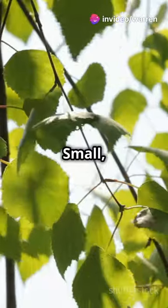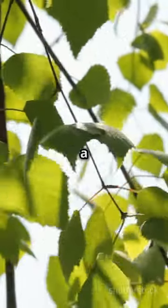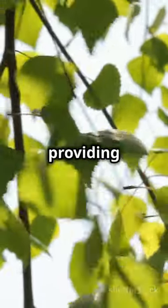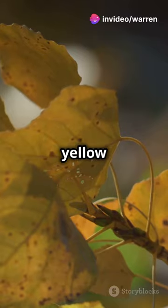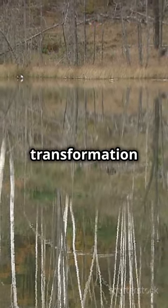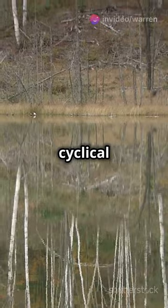And those leaves — small, triangular, and serrated — may look delicate, but they play a crucial role in the tree's survival, efficiently capturing sunlight and providing food for various insects. They turn a stunning yellow in autumn, painting the landscape in golden hues. This seasonal transformation not only adds beauty to the forest, but also signals the changing of seasons, a reminder of nature's cyclical patterns.